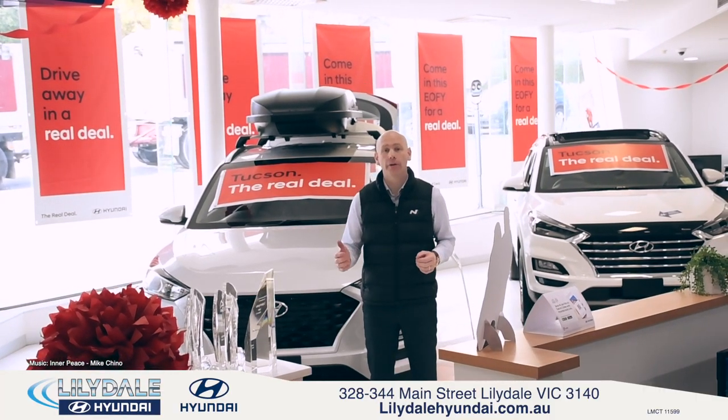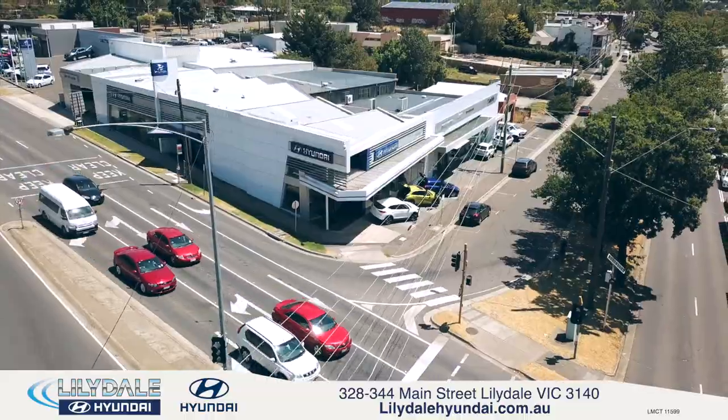These offers won't last long, so hurry in to Lillydale Hyundai at 328 Main Street, Lillydale.